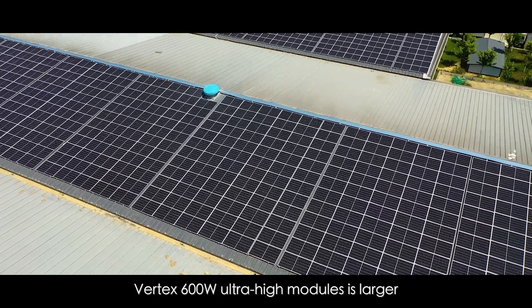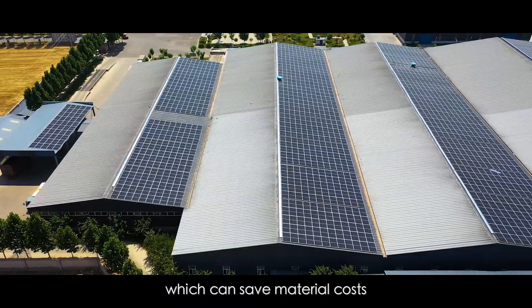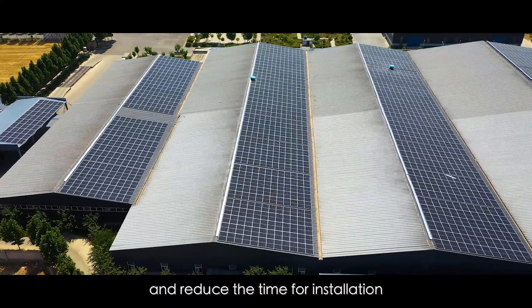Vertex 600W Ultra High Module is larger, so we need fewer bottom structures, which can save material costs and reduce the time for installation.